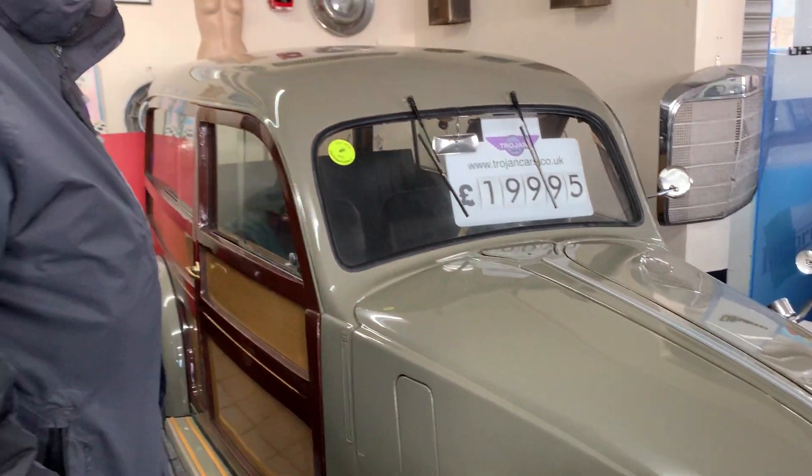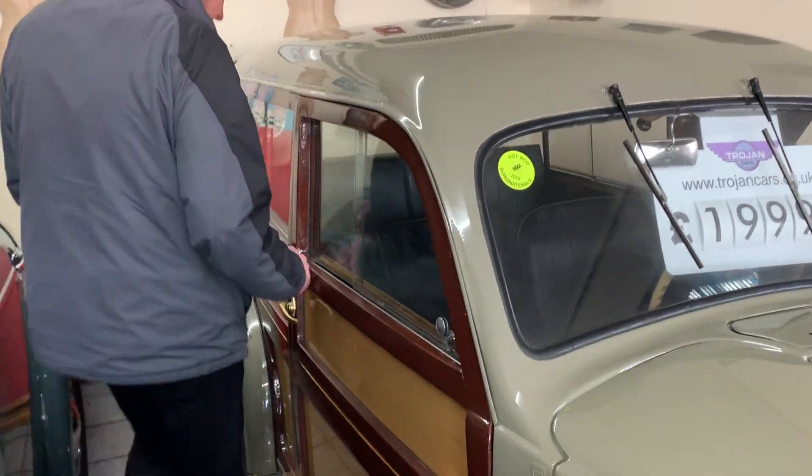It's got disc brakes. It would win any show. It's absolutely stunning.